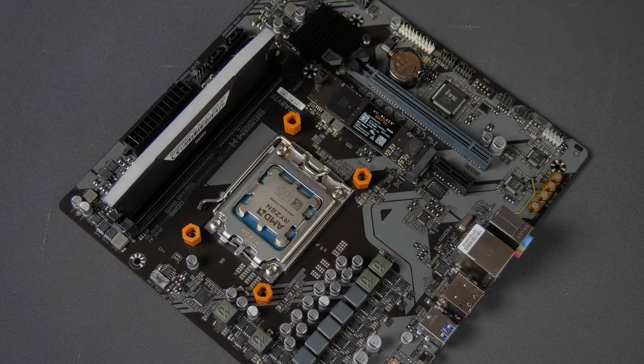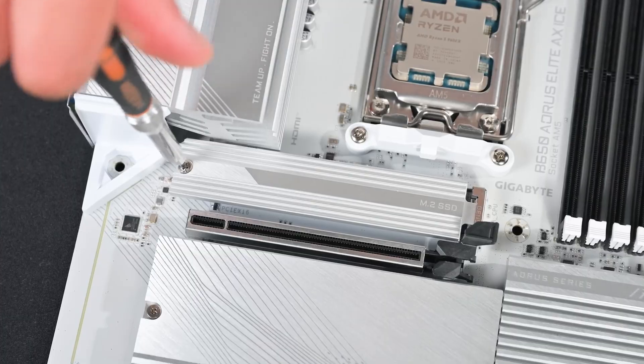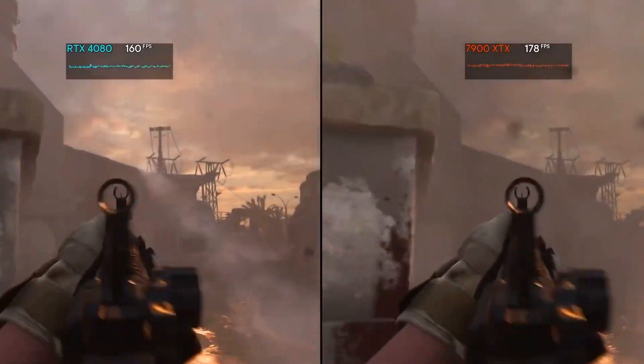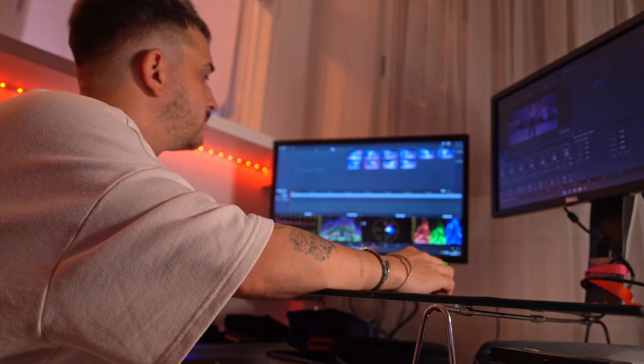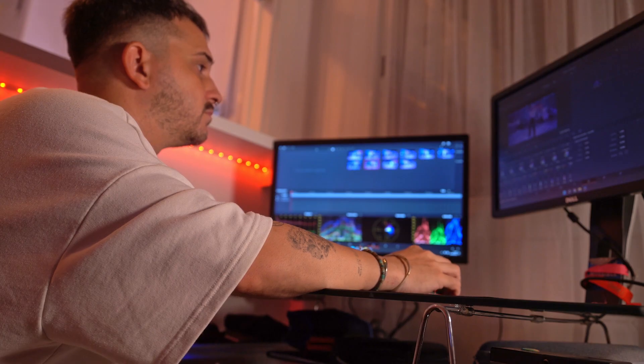It sits on the AM5 socket, which gives you access to newer tech like DDR5 memory and PCIe 5.0. So who is this really for? I'd say it's perfect for gamers who want a modern, future-proof platform without stretching their budget. It's also a smart pick for light content creation or anyone who just wants a super-responsive desktop for years to come.